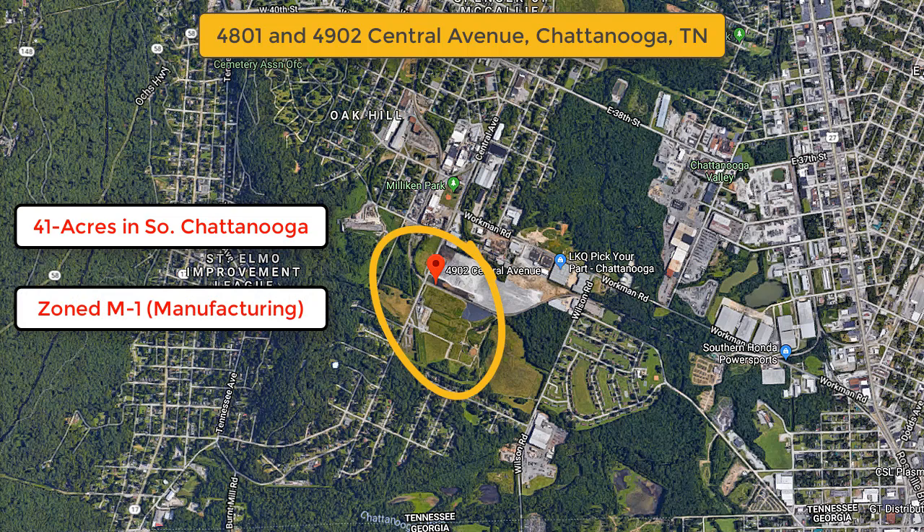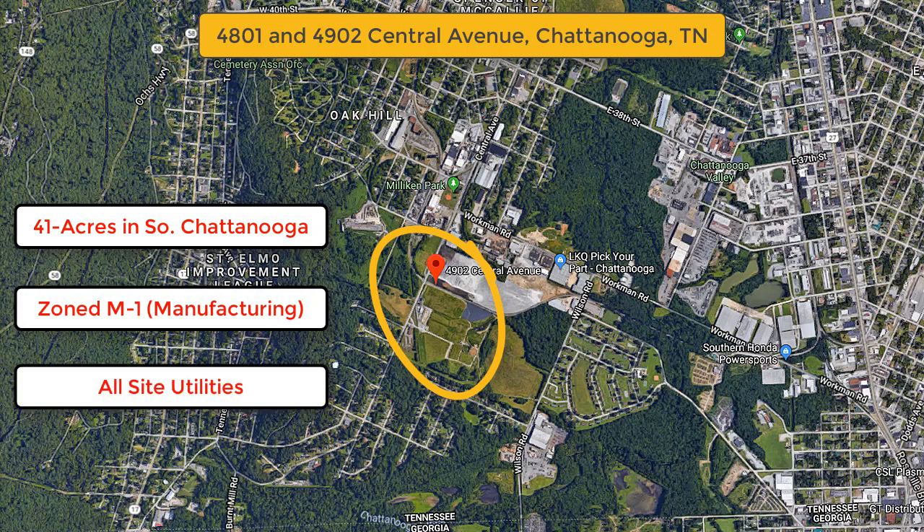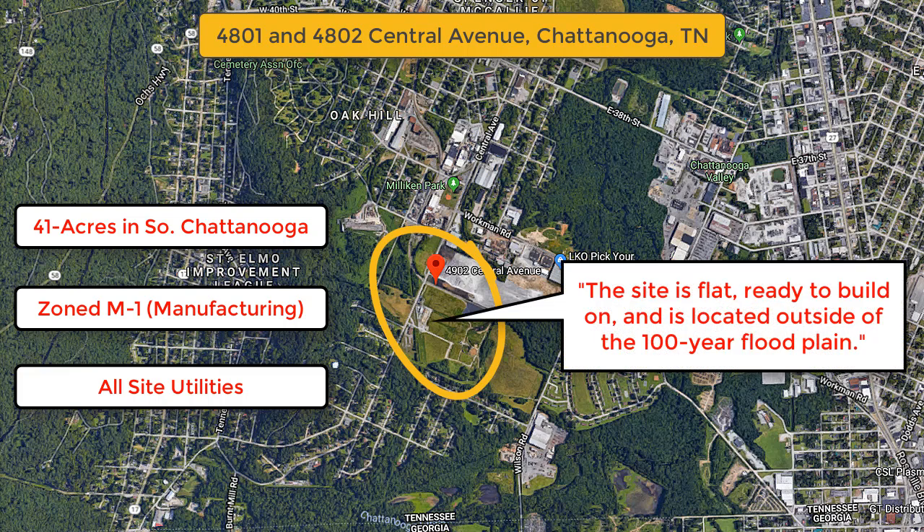The site is currently zoned M1 manufacturing and site utilities include Tennessee American Water, Chattanooga City Sewer, EPB Electric Service, and Chattanooga Gas Company Natural Gas Service. Internet service is also readily available including EPB Fiber Optics Service, and even more importantly, the site is flat, ready to build on, and is located outside of the 100-year floodplain.